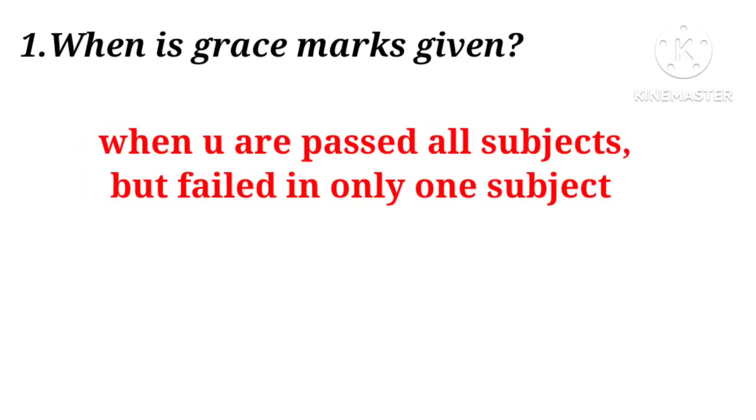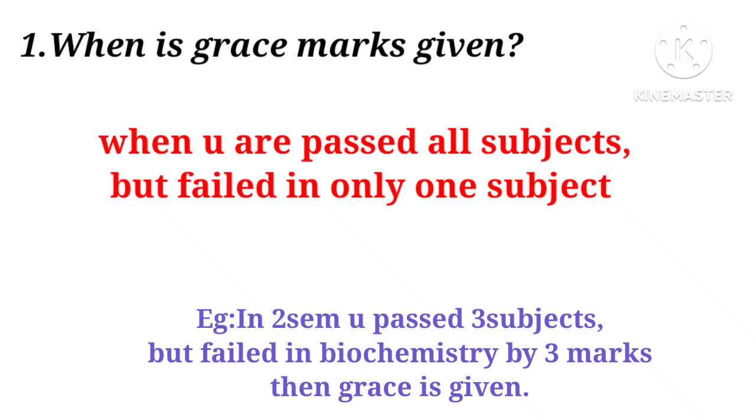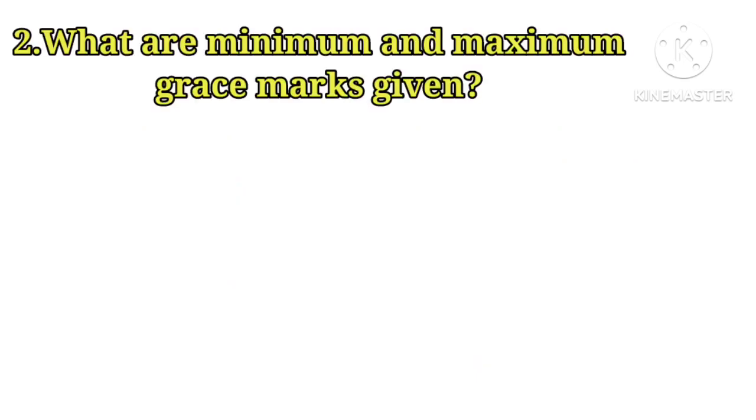When are grace marks given? When you have passed all subjects but failed in only one subject, at that time grace marks are given. For example, in second semester you passed three subjects but failed in Biochemistry by three marks — then grace marks are given to pass that one Biochemistry subject.